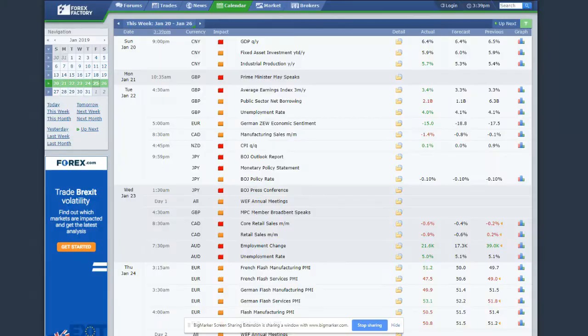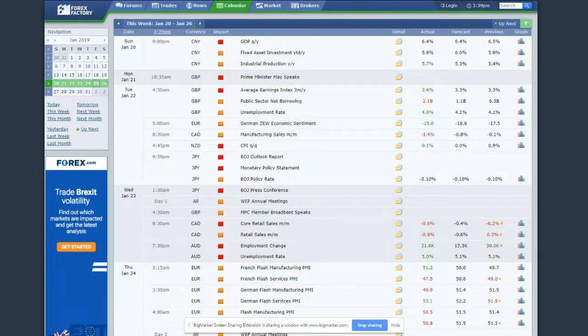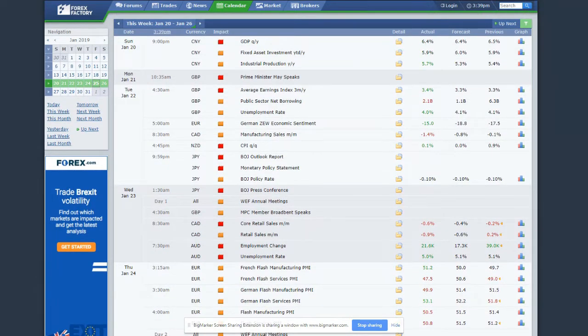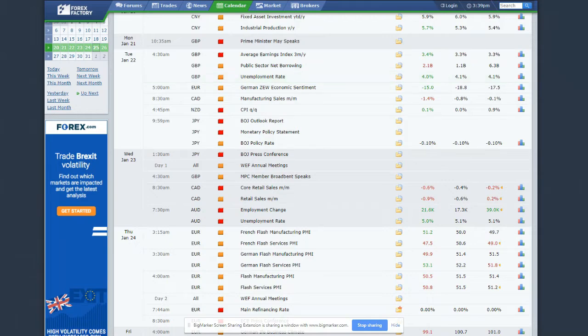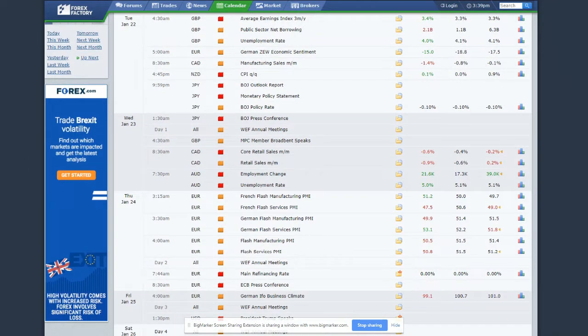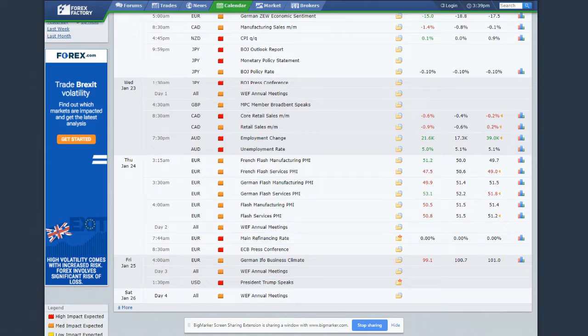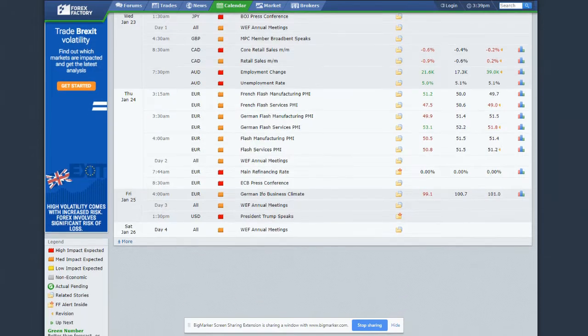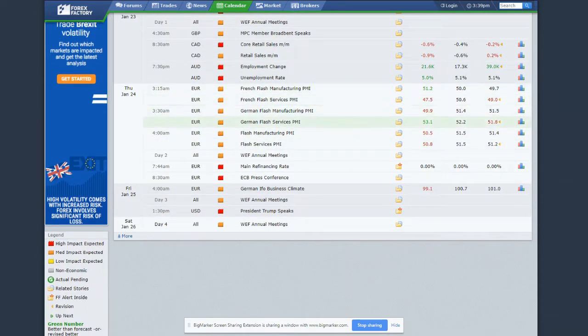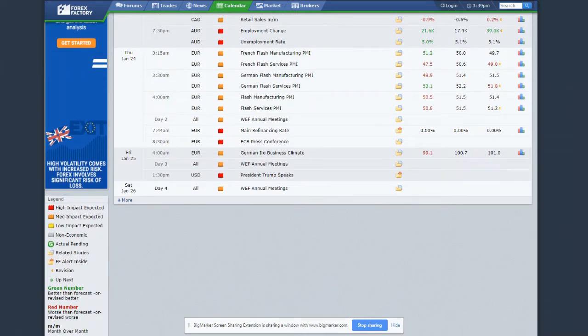This week's news wasn't too crazy, but we had Chinese GDP which came in worse than anticipated, setting the tone on Sunday. We had Theresa May speaking, with Brexit negotiations still ongoing. The pound's unemployment and job reports — average earnings beat expectations — and the unemployment rate ticked lower to 4%, which got the pound going early in the week. New Zealand dollar's CPI beat expectations, getting the NZD strong. Not much from the Bank of Japan's monetary policy statement, as is usually the case. Strong unemployment data out of Australia on Wednesday also helped.